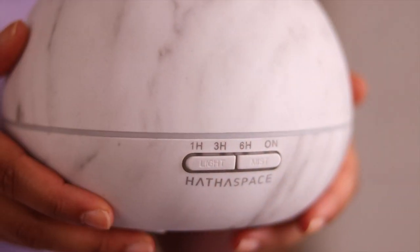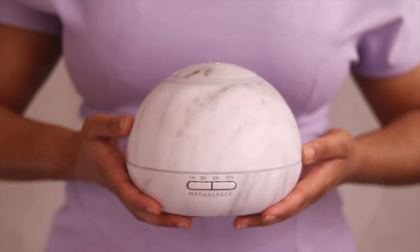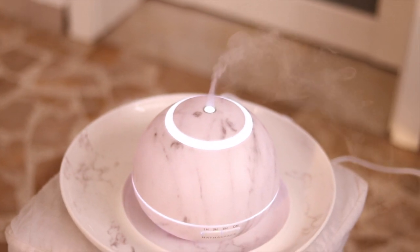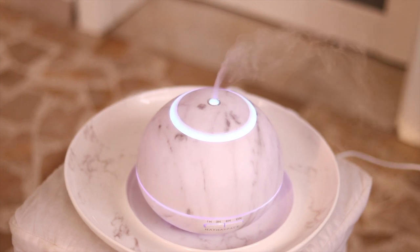Something I bought recently and I've been loving using non-stop throughout this month is my aroma diffuser. This is it — it's by a company called Heather Space and I ordered it from Amazon. You put some water in and it lets out a really lovely vapor. It changes color, so if you like red, yellow, or green depending on your mood, you can change the color.